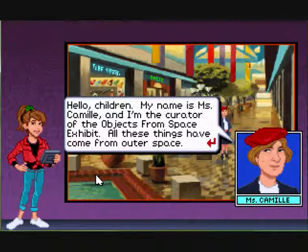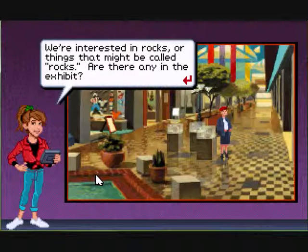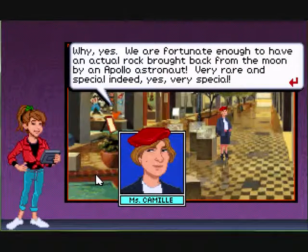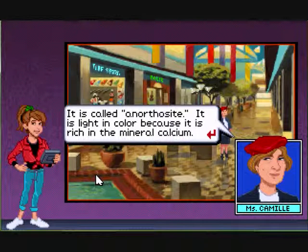All these things have come from outer space. We're interested in rocks — are there any in the exhibit? Why yes, we are fortunate to have an actual rock brought back from the moon by an Apollo astronaut, very rare and special. What kind of rock is it? It's called an anorthosite. It is light in color because it's rich in the mineral calcium.